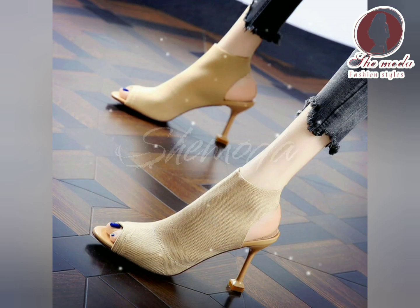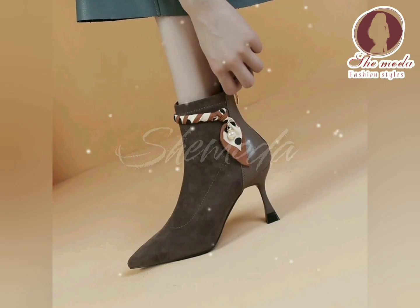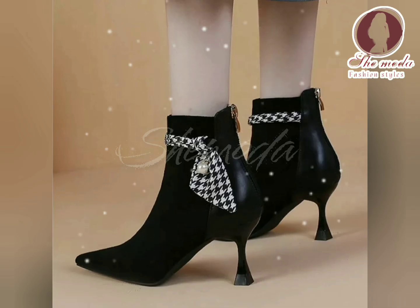Overall, high heel boots are a fashionable and versatile choice for women's footwear. They add a touch of sophistication and femininity to any outfit and can be worn in a variety of settings. With proper care, they can last for many years and provide a stylish addition to any wardrobe.